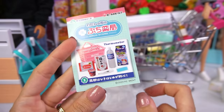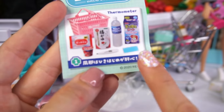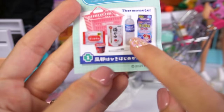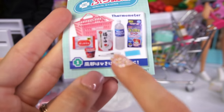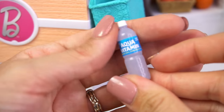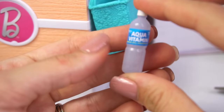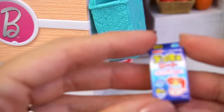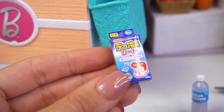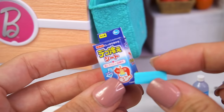We have a thermometer in case someone gets sick — this is everything they need to get better. We have some little pops, some medicine, some electrolyte water, and this super realistic thermometer. And even a little shopping basket. In this set, we have a bottle of aqua vitamin water, probably kind of like Gatorade. We have a little box that looks like a cooling pad — when you have a fever, it makes you feel much better. So here's our little pad and here's the little box it comes with.